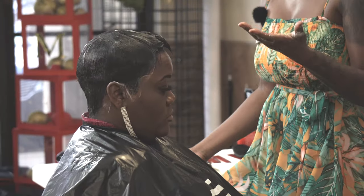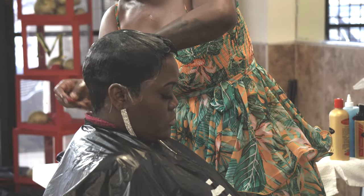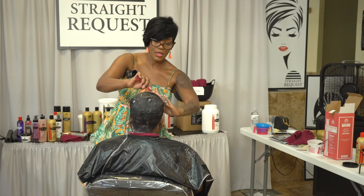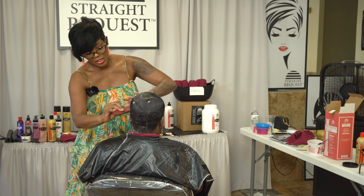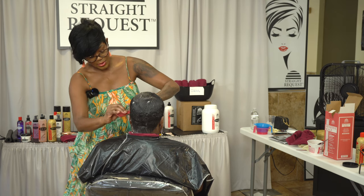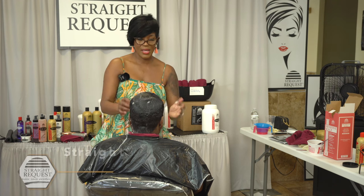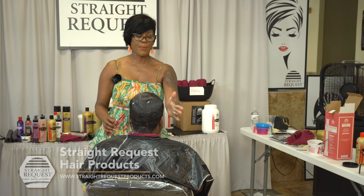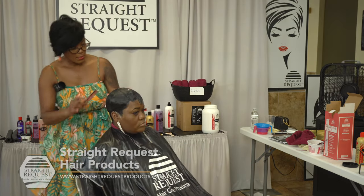Y'all see how that clipper cut turned out? Look at that. I'm going to have a clipper cut boot camp for two days in Charlotte. Look how fast I did her haircut — and you can charge a premium for it. I'm really into marketing and understanding your pricing.